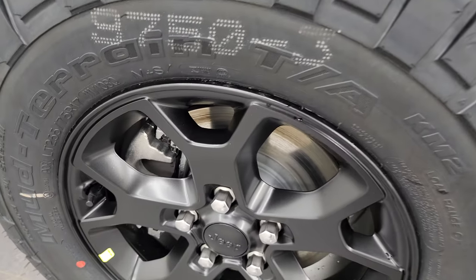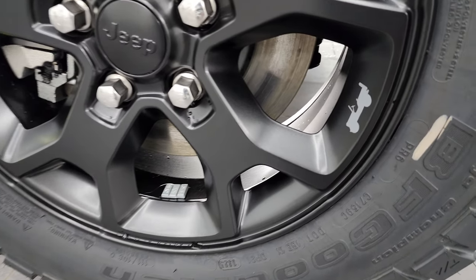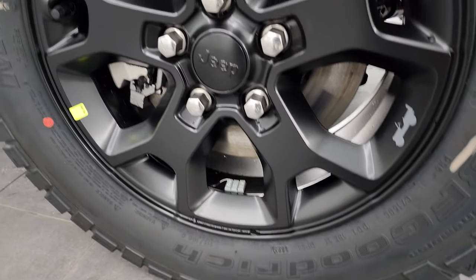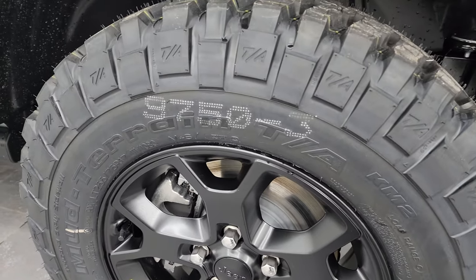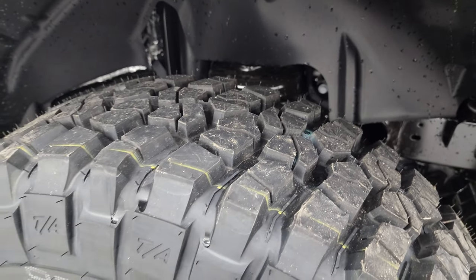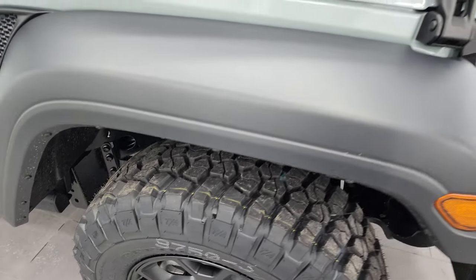You get the Moab black 17-inch painted alloy wheels with the gray Jeep logo on there. This one comes with BF Goodrich mud-terrain TA tires — LT255/75R17 with the mud-terrain tread pattern. These tires are special for the Willys Package.